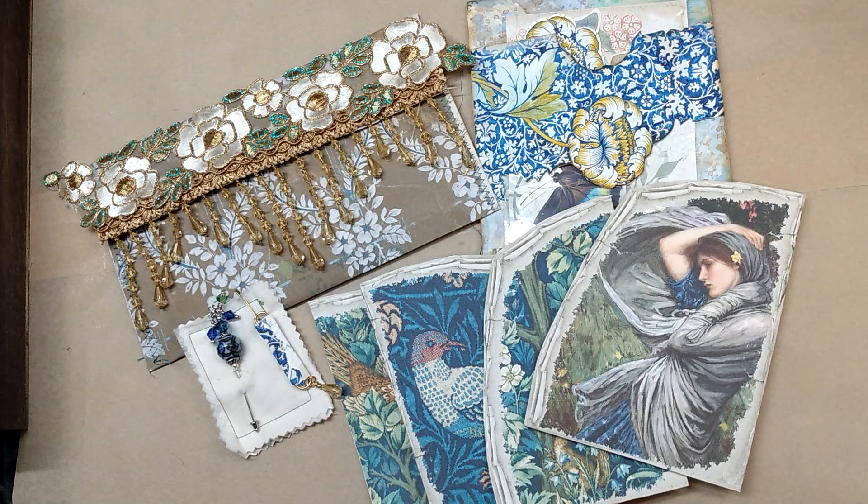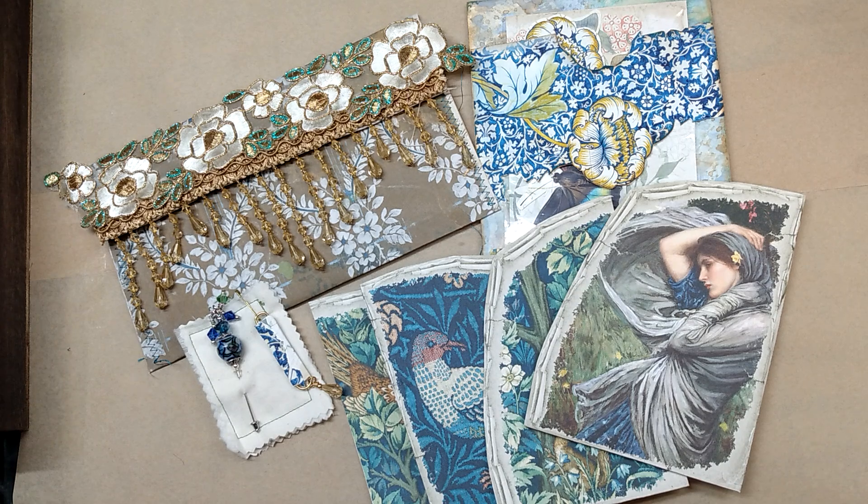Hey everyone, welcome back to my craft room. My name is Yvette Qualley. I like to create craft tutorials, beadwork, junk journaling, paper crafting, and more.